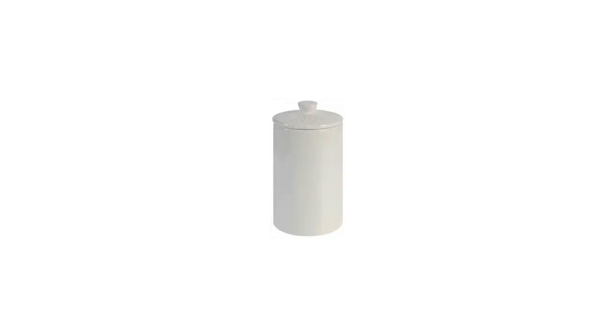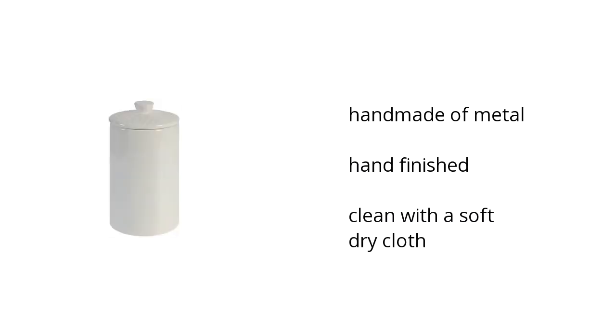Here are the top features of the Home Accent's Face White. It's handmade of metal, is hand-finished, and should be cleaned with a soft, dry cloth.